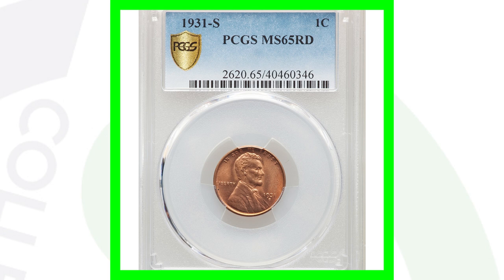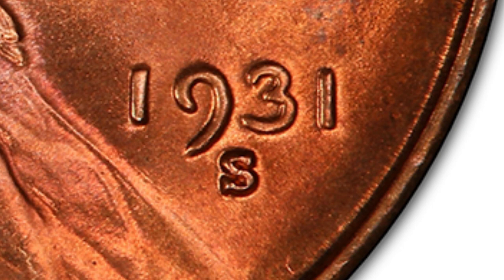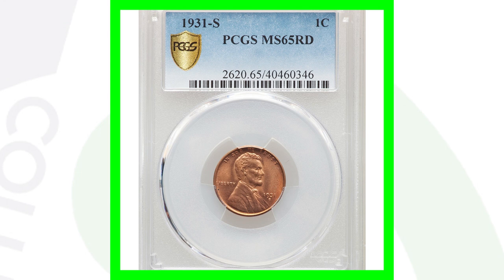The 1931-S is a key date to look for as well. This coin sold in 2020, just like the other pennies discussed. They only produced 866,000 of the 1931-S, making them super rare in really any condition. This coin sold for over $440 at a mint state 65 grade.